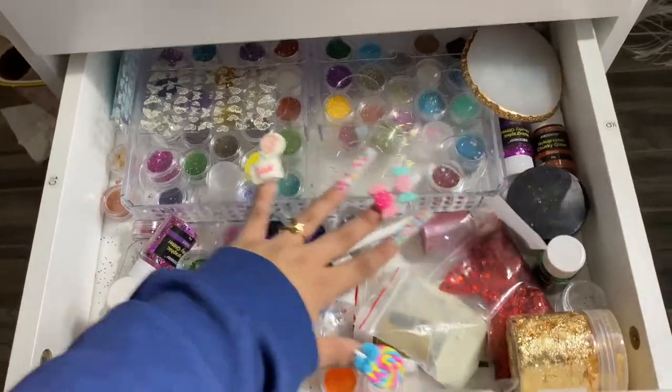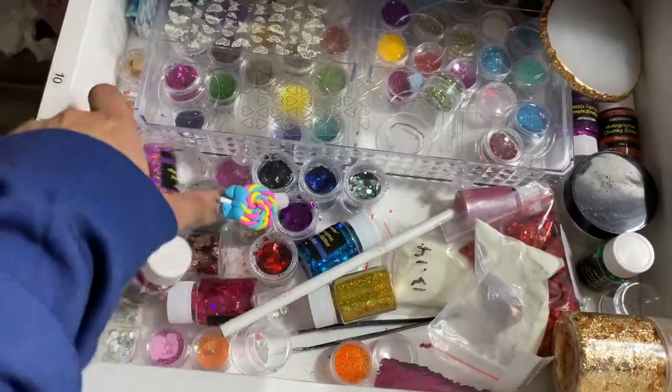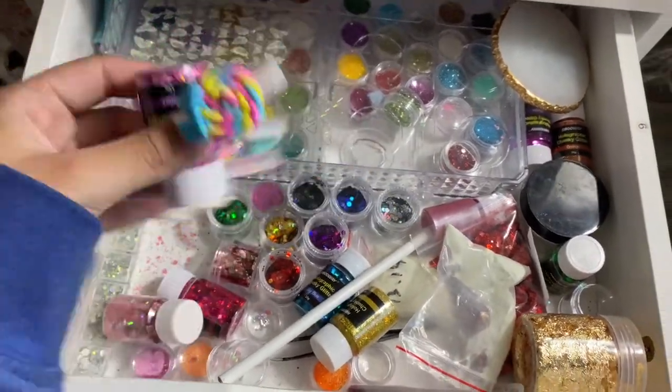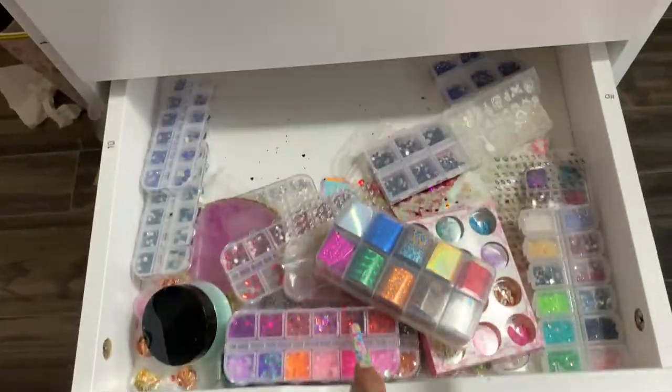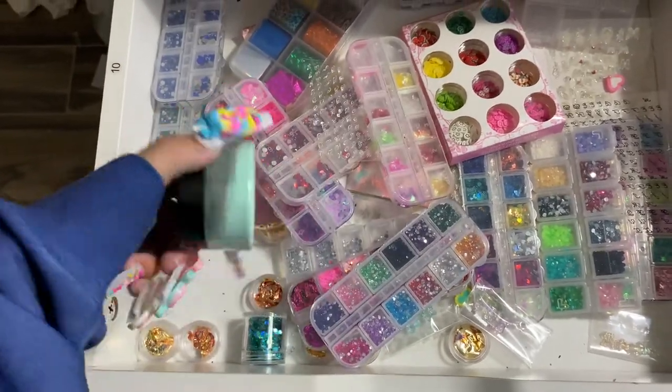This drawer has all of my glitters and everything. I'm obsessed with using glitters. So when a client is like, 'oh, can we use glitters?' I'm like, 'say less.' And this is like the rhinestones, the stickers. I don't know why I have a powder in here — it's just unorganized. It is just really unorganized, so I want to fix it.